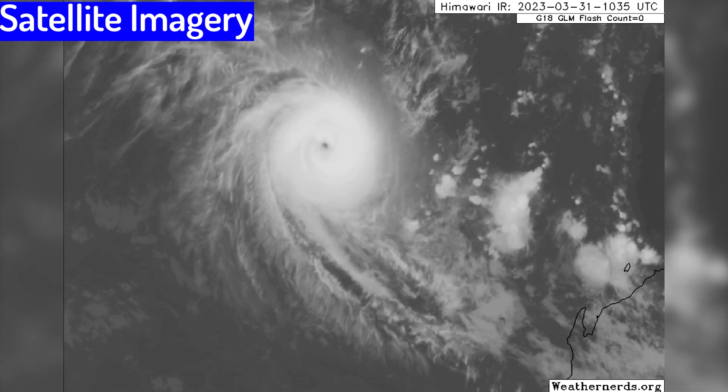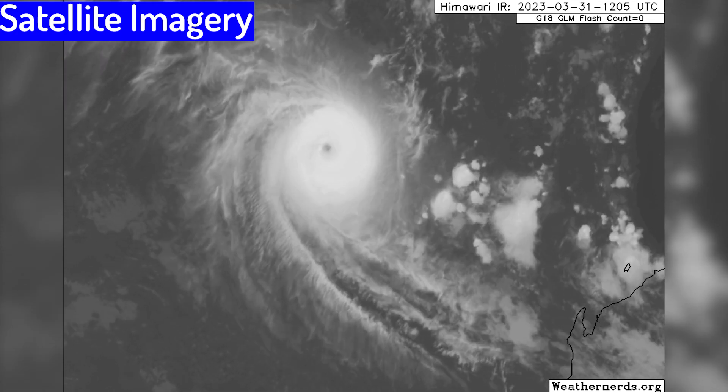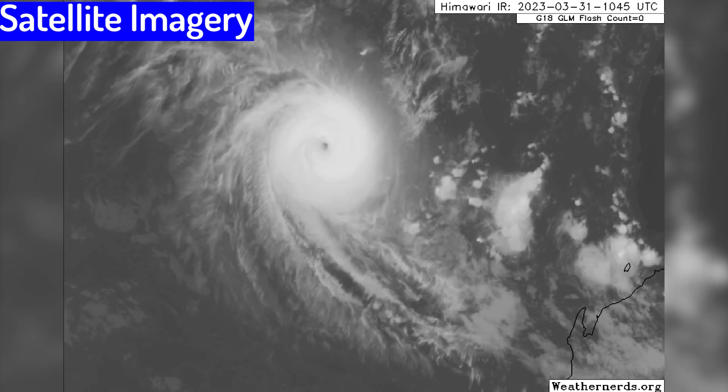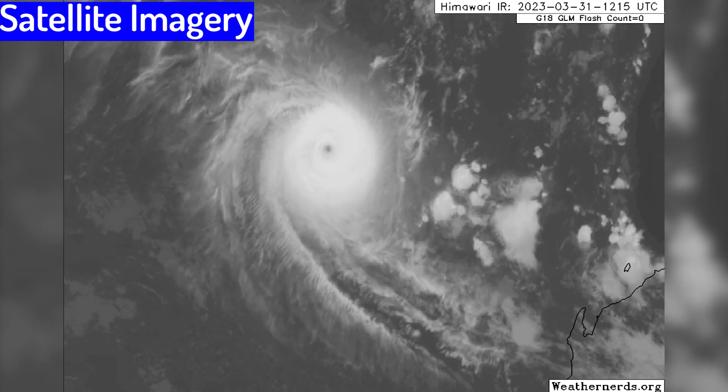No multi-model diagnostics, unfortunately, as they're having problems right now. But once again, this storm has exceeded all expectations and is remaining not a threat to any landmasses at all.